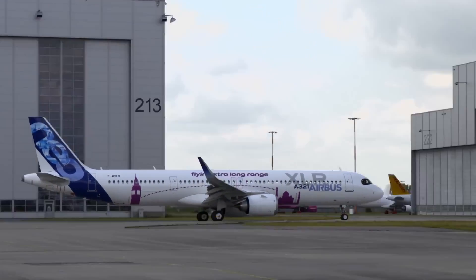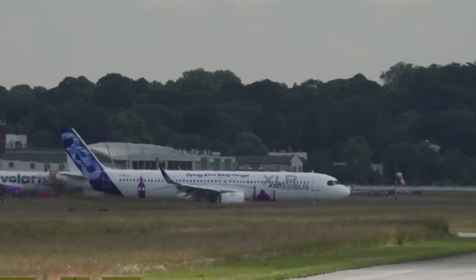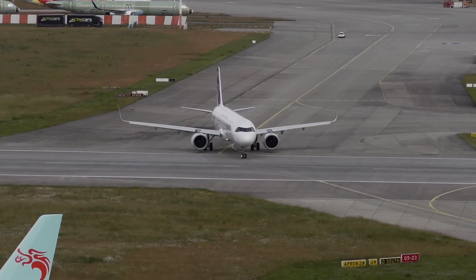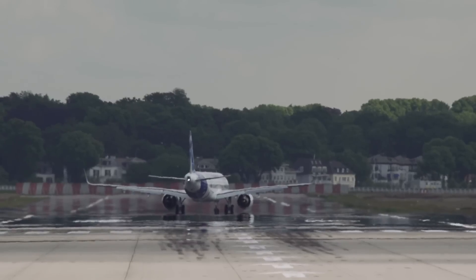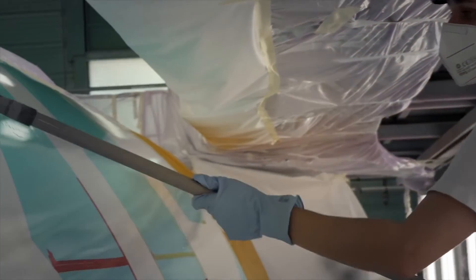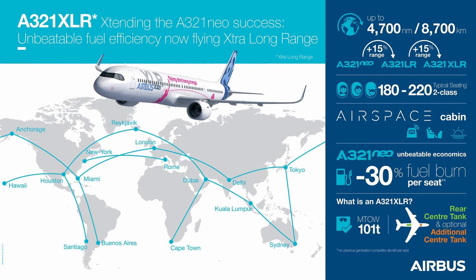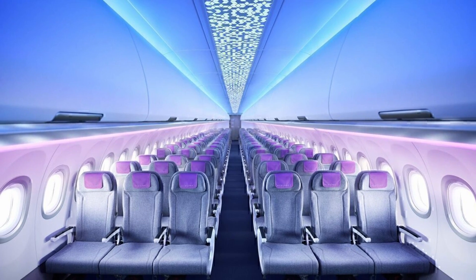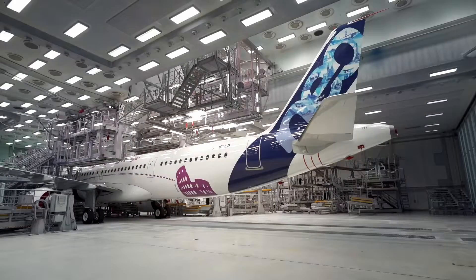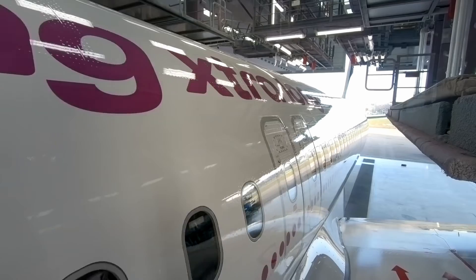The A321XLR introduces a unique rear center tank for fuel, a key innovation that contributes to its extended range. This tank is more efficient than additional auxiliary tanks, optimizing weight and balance for long-haul flights. The aircraft is also designed with environmental considerations in mind, aiming to reduce CO2 emissions per seat by approximately 20% compared to previous generation aircraft, in line with Airbus' commitment to more sustainable air travel.